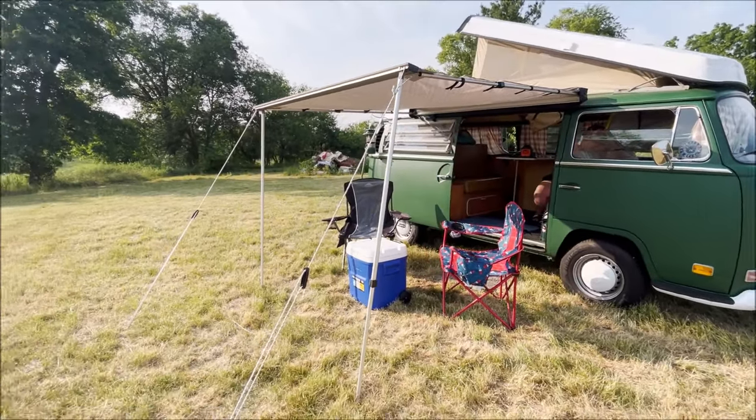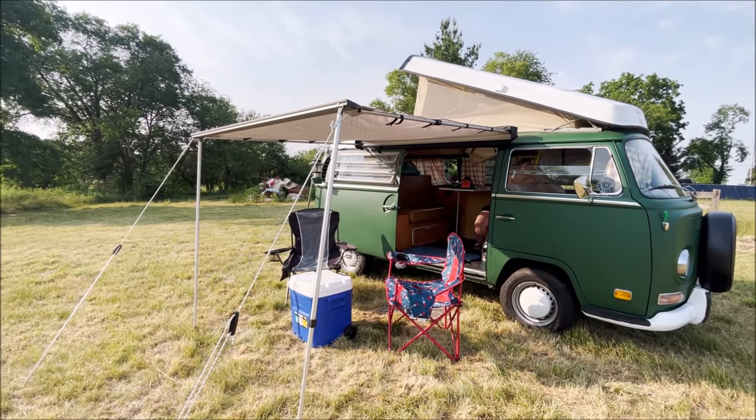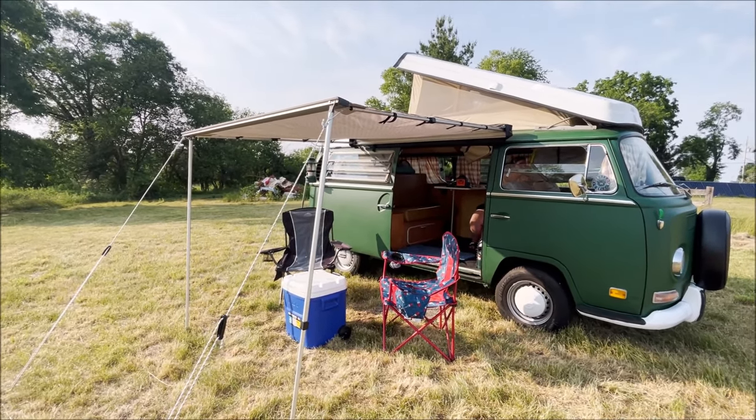We added this Yakima awning. It's a really nice add-on. It definitely cuts down on the heat of the day when we're sitting out, and we're able to sit outside when the weather's not so nice.